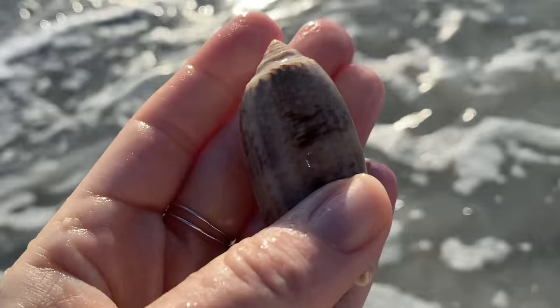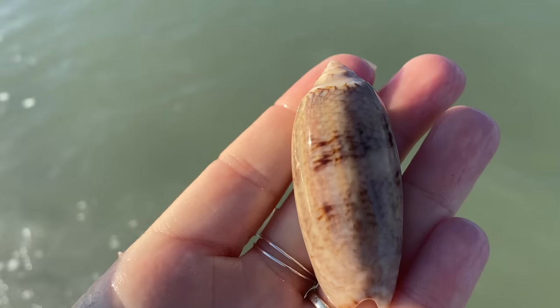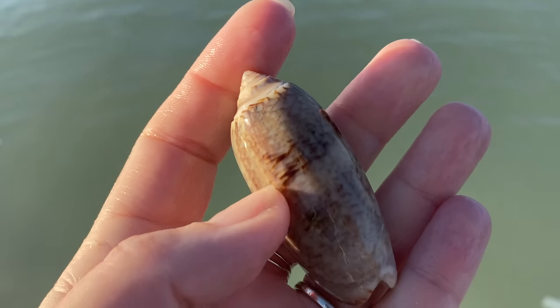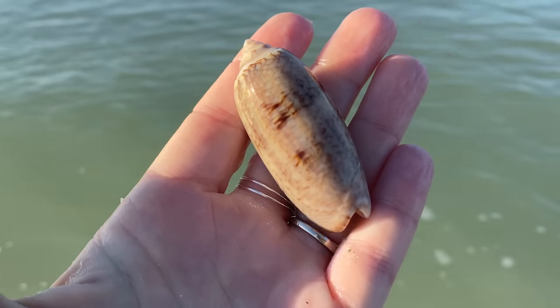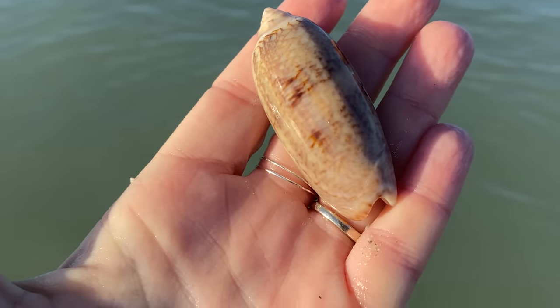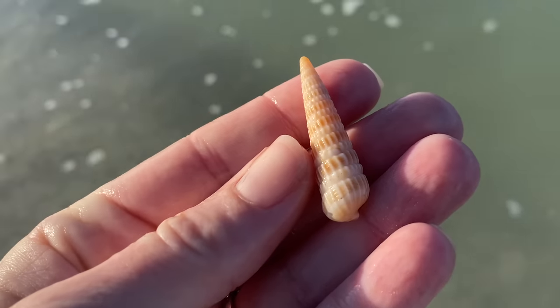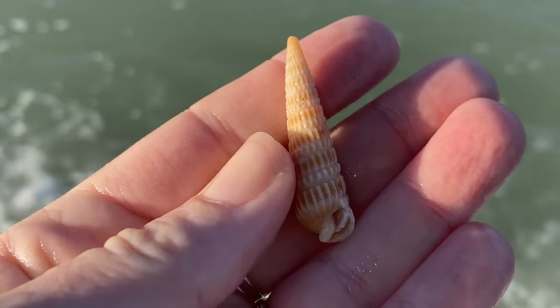What I like about this particular shell is its size — we've got a big honkin' whopper of a lettered olive. Fantastic. And a little auger. Wonderful. I see a little shell jammed in the aperture, so I know it is safe — there's nothing in there.